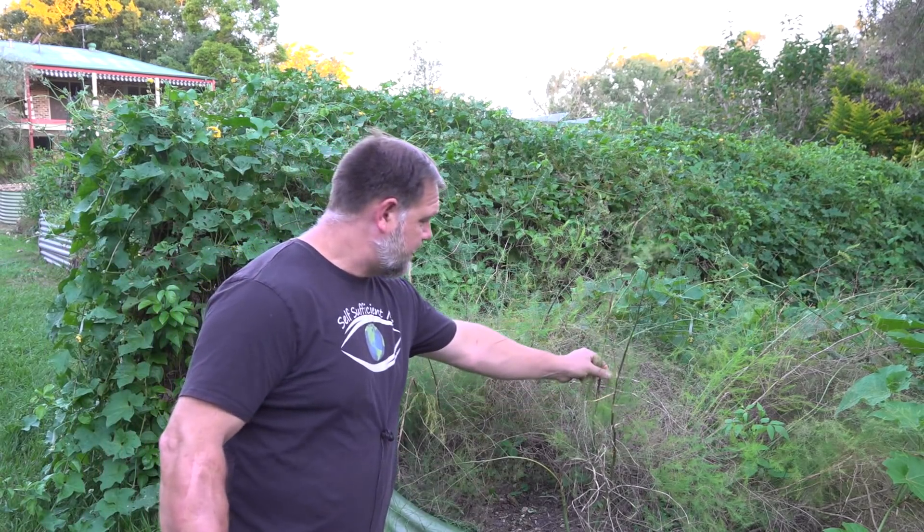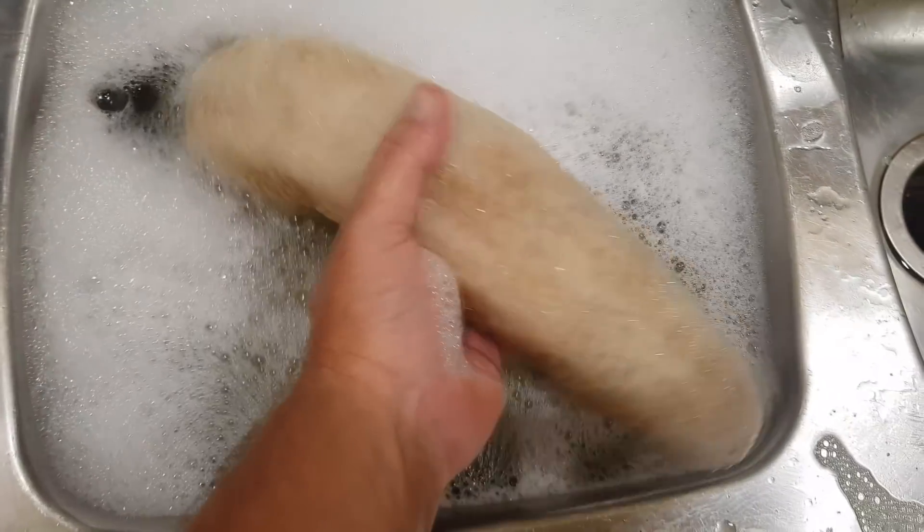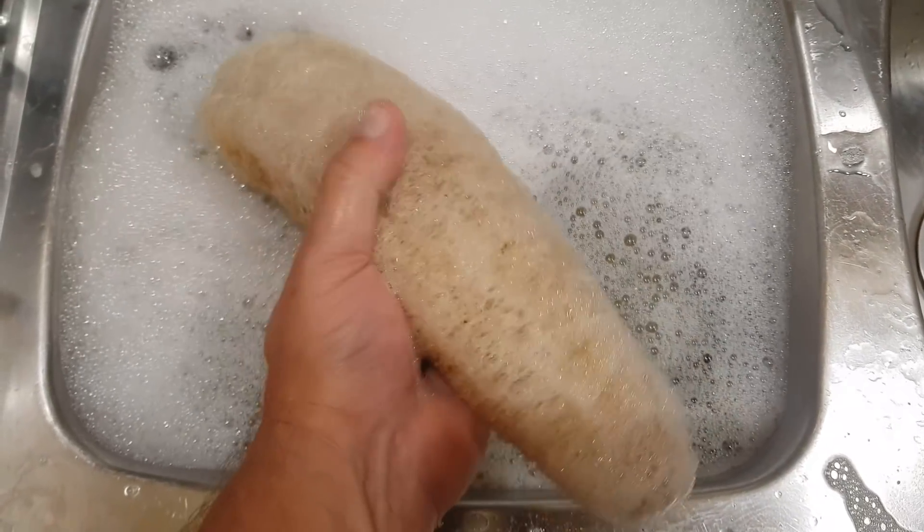Asparagus dies back at this time of year, so I'm going to put this loofa in there and let it dry out. It'll get plenty of sun. In a few weeks time we'll be able to peel that back and make a sponge out of it. Number one is sunlight.